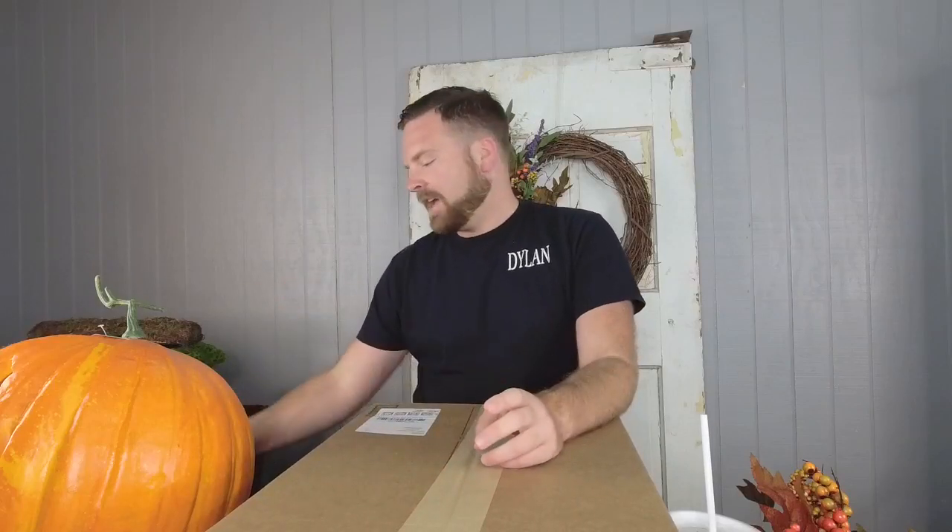Good morning everyone. I hope y'all are having a fabulous Tuesday and I hope you had a great weekend. It was my birthday weekend - I'll have to tell you guys about that. But welcome to Ellis Home and Garden. Dean and I are excited to be here this morning to create something fun for y'all. I have one of your favorites today - we're going to do it for fall, and we'll do it again closer to Halloween once we get more product in.